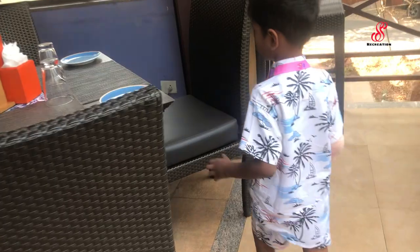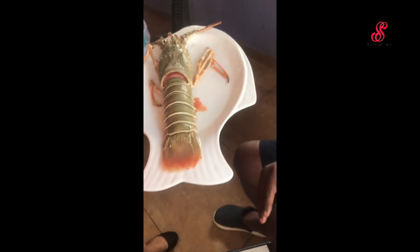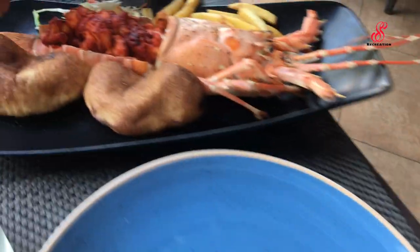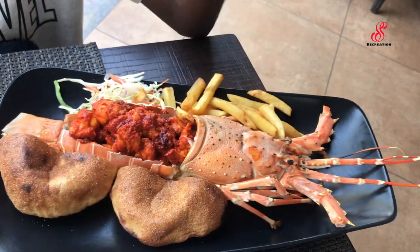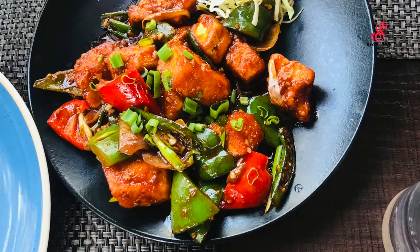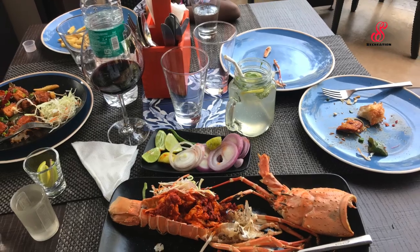We will try it — it will be a little delayed, so we will start with the juice. This is a lobster. The entire meal we will taste today — this is the first time we are trying this. We will order the items and make a taste of everything.